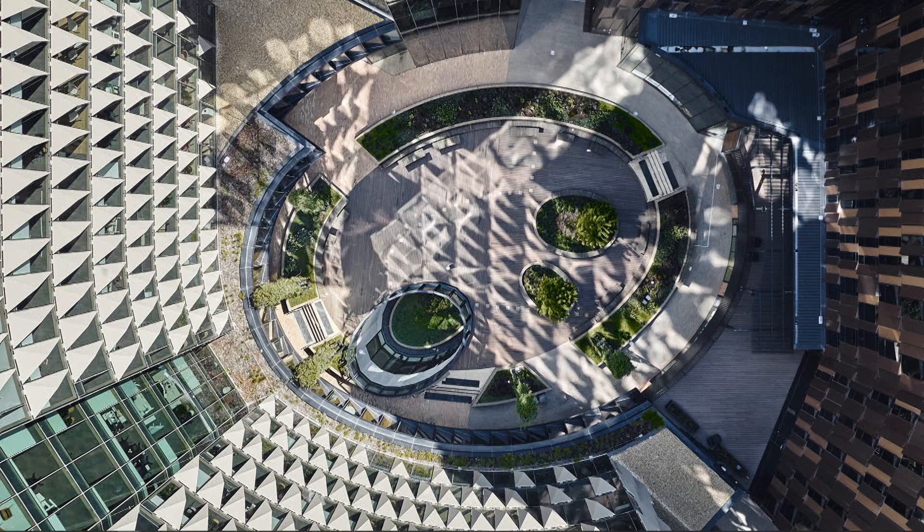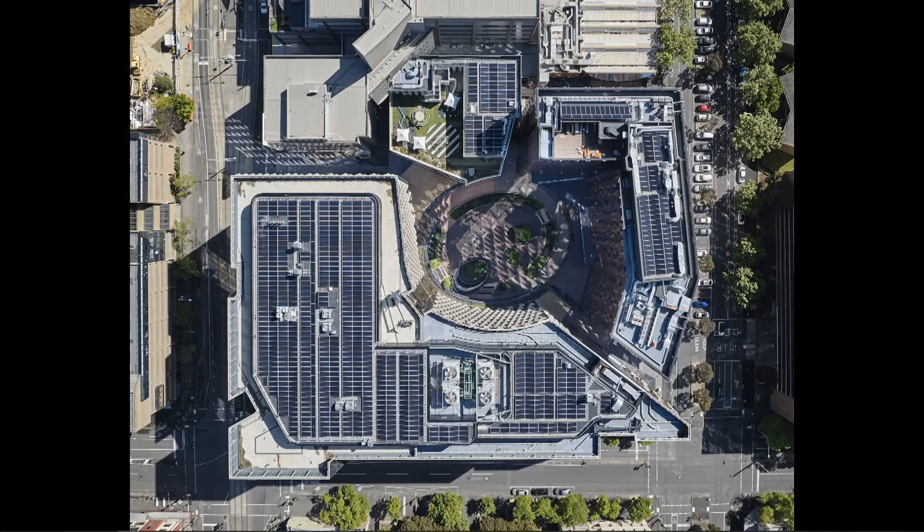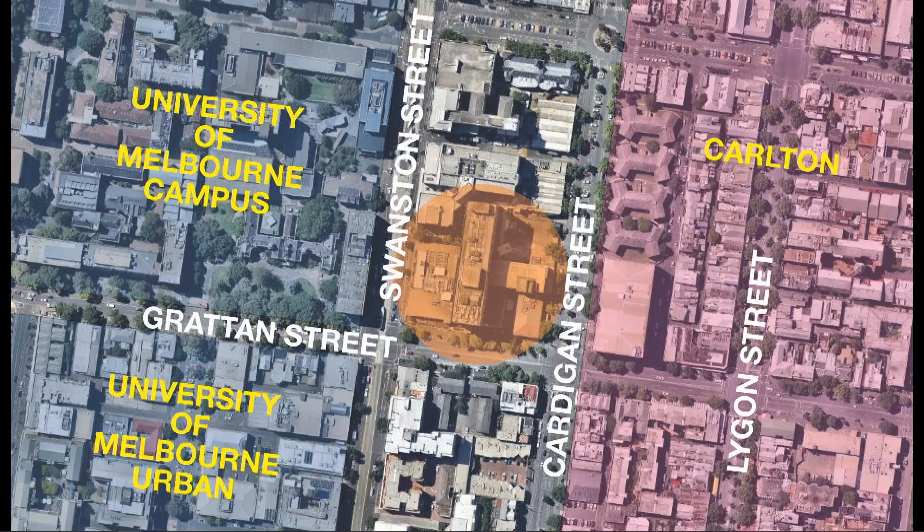The centre is a connected and entirely accessible ground plane in one contiguous, clearly navigated realm. It pushes the building forms and the program to the street edges, clearing the middle to be full of fresh air and light.